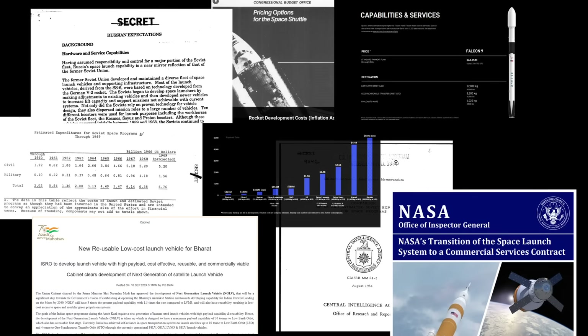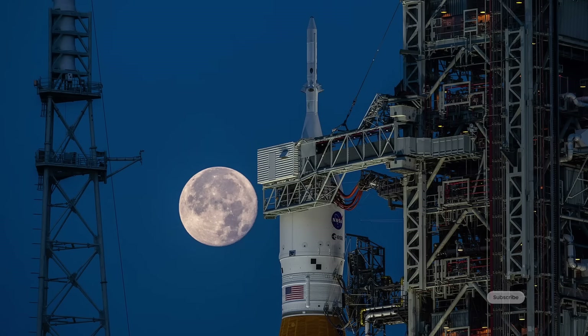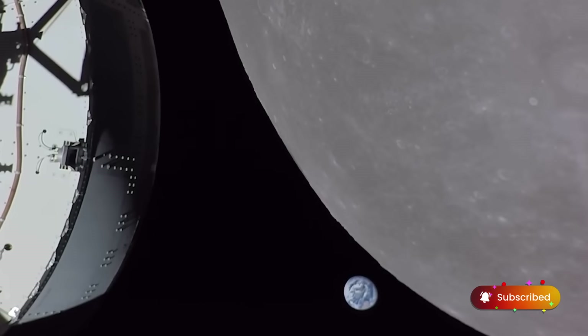If you're interested in reading more into these numbers, I've included links to all of the sources in the description. Don't forget to subscribe and let me know which cost breakdowns you would like to see next.